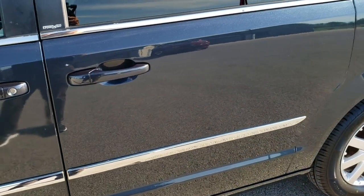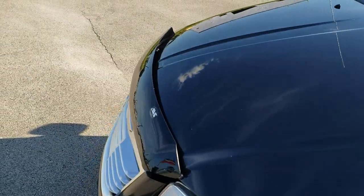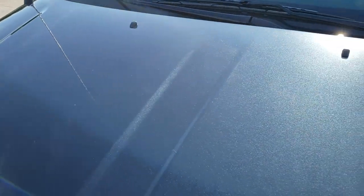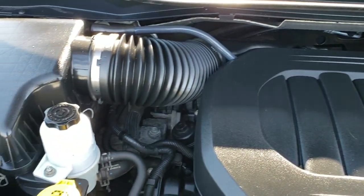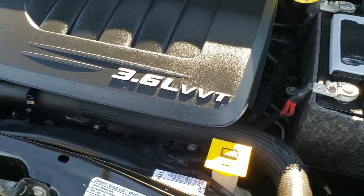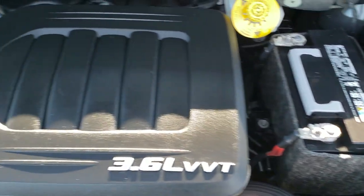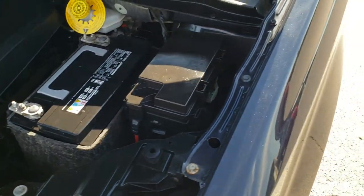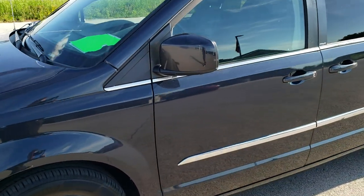I'd personally like to thank you for checking out the video today. Hopefully from this HD video you've been able to tell just how clean this van is inside and out. Under the hood we have the 3.6 liter Pentastar V6 motor — the engine bay is very, very clean and runs very smooth. This van has been fully safetied and inspected, has a fresh oil and filter change, all fluids checked and topped off, and is 100% ready to go.